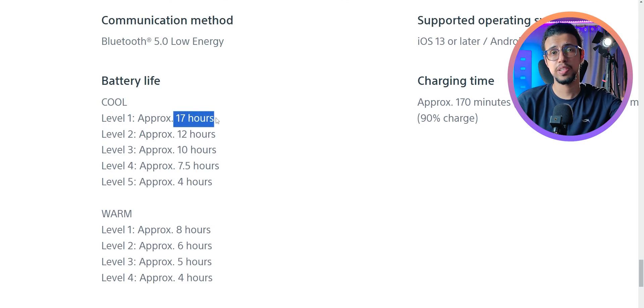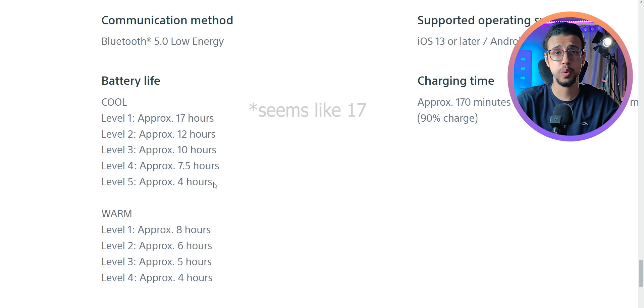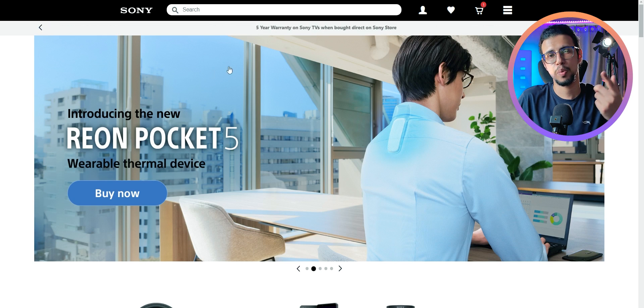It seems like it has multiple levels of cooling intensity and it can run anywhere from 4 to 8 hours. The name Rion Pocket 5 indicates that there were previous versions as well, and yeah, that seems to be the case — it's just that I've never heard of them. Have you?